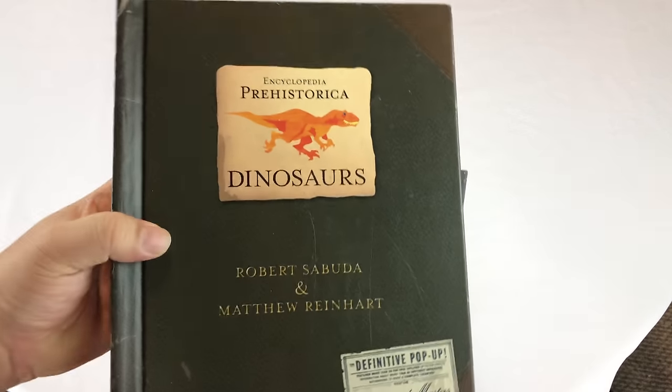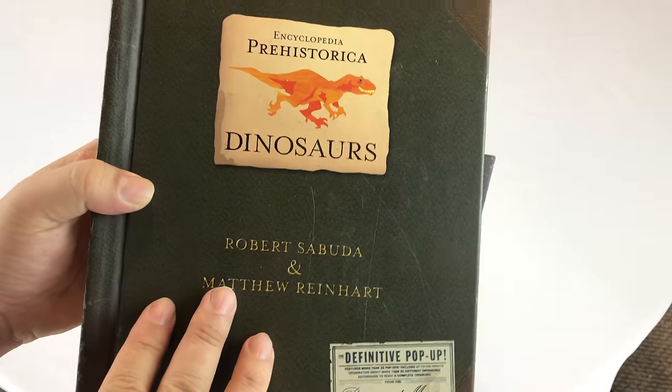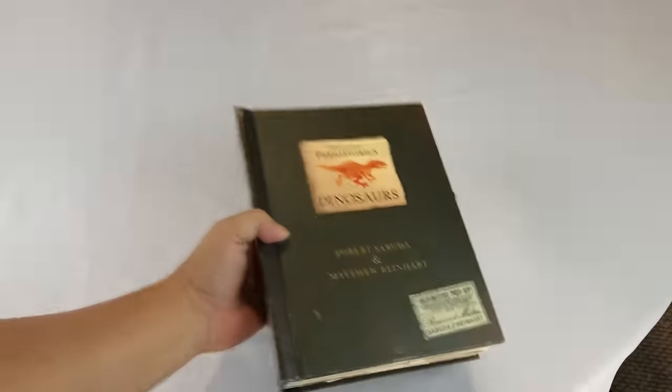What's up guys? Peter Von Panda here. Hey, bought myself this book — bought it used on Amazon. It's another Matthew Reinhardt book. He does the ultimate in pop-up books here.